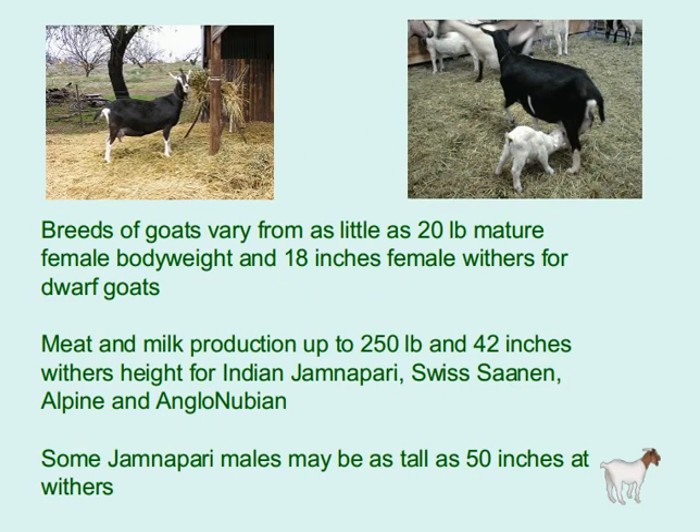Breeds of goats vary from as little as 20 pounds mature female body weight and 18 inches female withers height for dwarf goats used for meat and milk production, up to 250 pounds and 42 inches withers height for Indian Gemnipari, Swiss Sinan, Alpine, and Anglone breeds. Some Gemnipari males may be as tall as 50 inches at the withers.